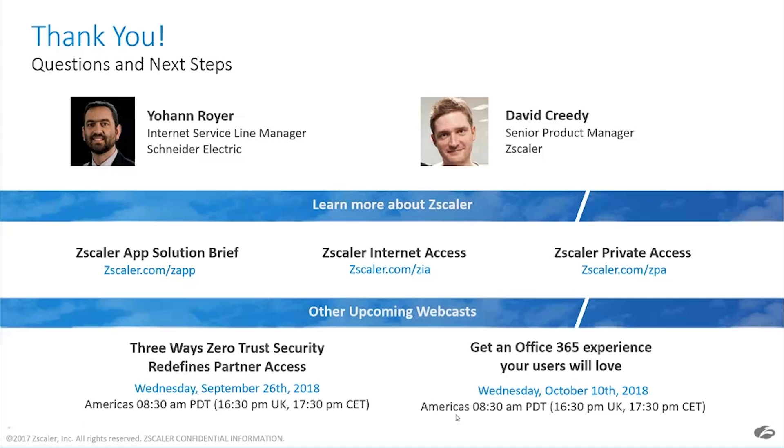Johan, thank you for your time — I appreciate you joining us. And David, thank you as well, great job answering questions. You will receive an email in about two days with information on this webcast, including the presentation you can share with colleagues and a recording if you want to re-listen. Look for that email in about two days. We thank you for your time and we'll see you on the next webinar.